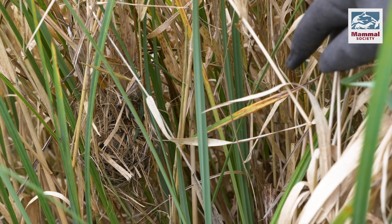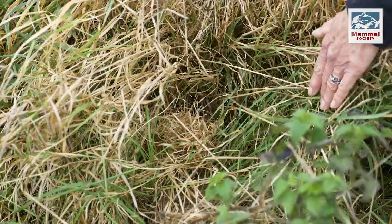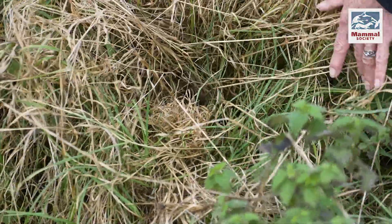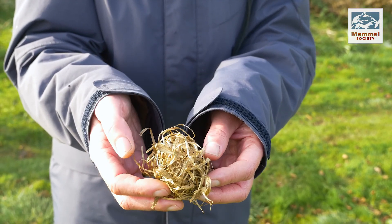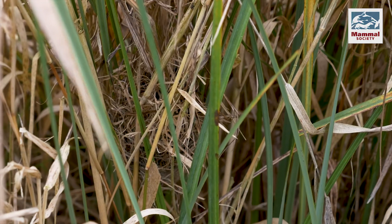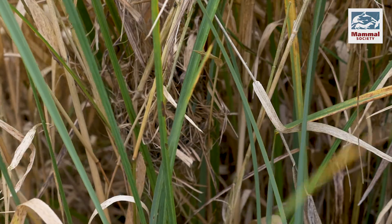Harvest mice build new homes for each litter, so by surveying in winter, groups can search for abandoned nests with little chance of disturbing any families. For a nest search survey, you're looking for lovely tightly woven nests of grass stems. Harvest mice tend not to use other materials and don't shred them before weaving — they weave living stems and grasses in the sward into a nest.